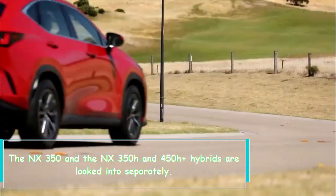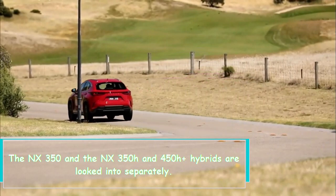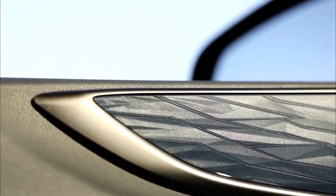All-wheel drive is optional. The NX 350 and the NX 350h and 450h+ hybrids are reviewed separately. Leave a comment below and let us know what you thought of the video — we'll see you in the next one.